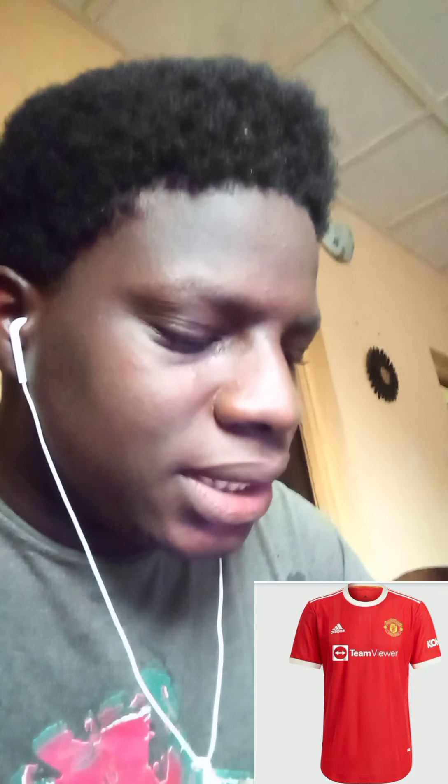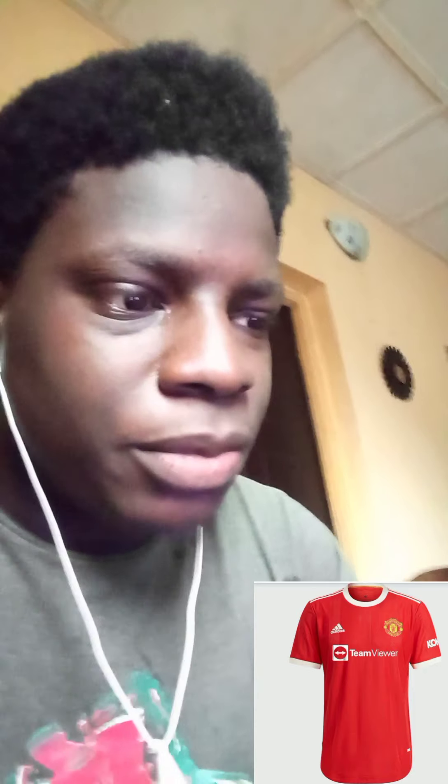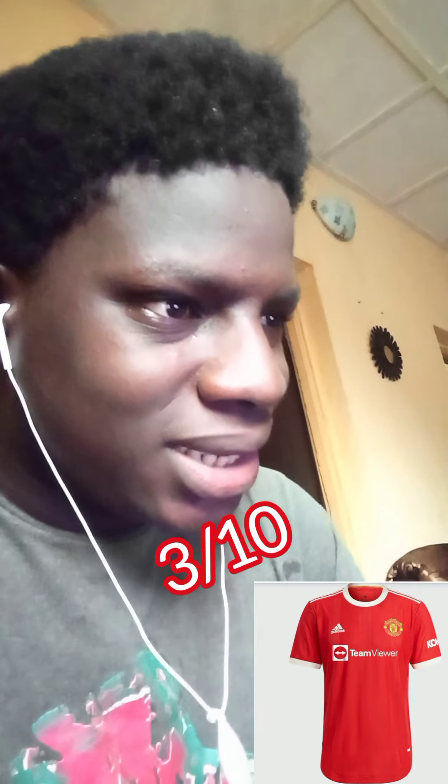I'm not hating on Man United or anything, but this jersey gets a three. I know Adidas designs their jerseys, but you see they designed it with old school plus new school vibes — a mixture of both. But this jersey for me has just pure old school vibes. It looks weird, really really weird — there's something about it that just looks so old school and not so nice. Sorry, it's gonna get a three.